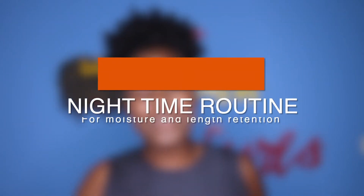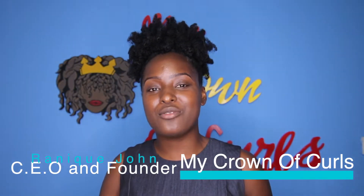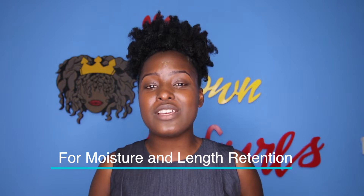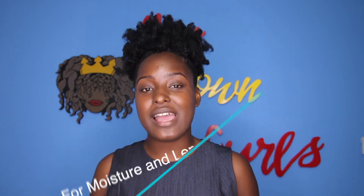Hey guys, welcome to my Crown of Curls tip of the week. My name is Ronning John and I'm the proud owner of the brand My Crown of Curls. In today's episode, we will be discussing the benefit of having a nighttime routine and how it helps us retain length and moisture.